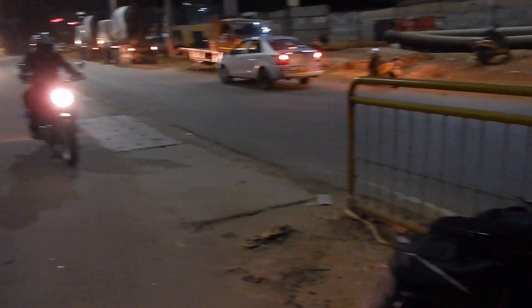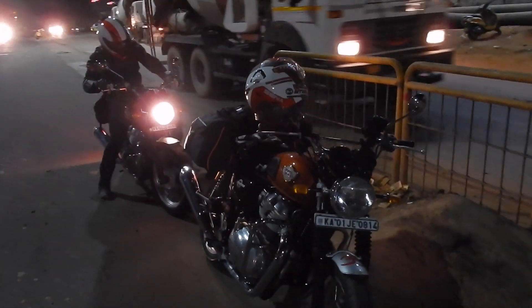Right now approximately 6-7 bikes are here. I was the first one to reach. We are going to hit the next breakfast point. We will go to the breakfast point, eat something, and since it is early morning we can ride at a good speed and cover larger distances.